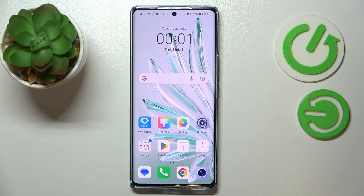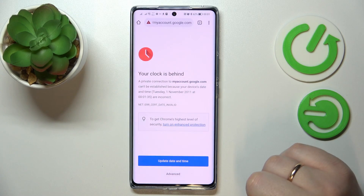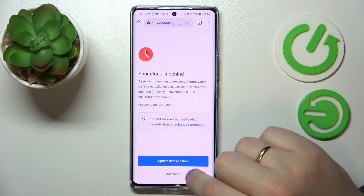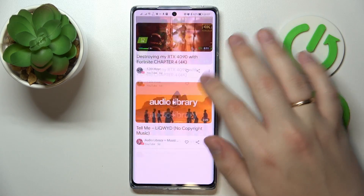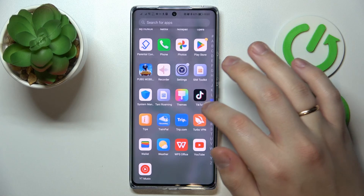To begin with, as you can see, my Wi-Fi is enabled, the connection is strong and stable and works just fine. But even though it is, if I try to browse the web I'll get the 'your clock is behind' issue on Google Chrome. Or, let's say, if I open up the Firefox browser, I should get a different error.